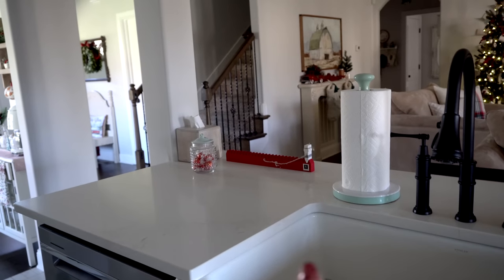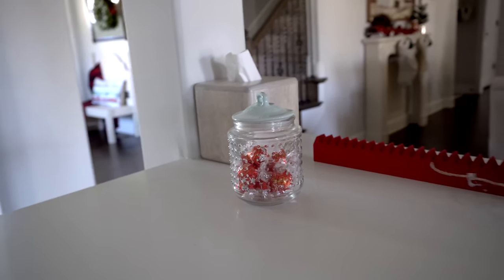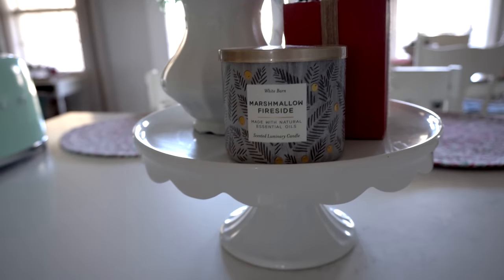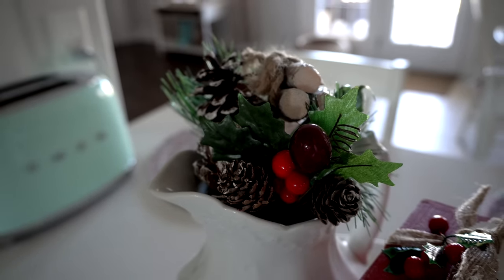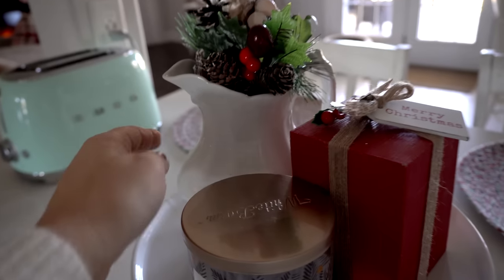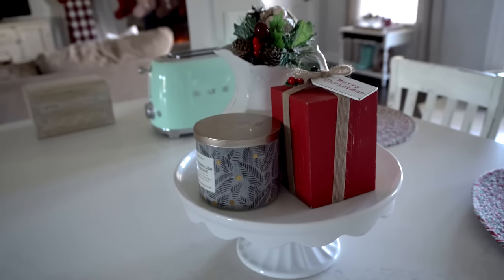Over here I got some little Lindor candies for my candy jar — I've already grabbed two out of there. I have a really hard time keeping my hands off chocolate, especially Lindor chocolate. Over here on my little cake stand I have my Marshmallow Fireside White Barn candle from Bath and Body Works — it is so yummy smelling. I threw a little bit of greenery in my ironstone pitcher from Hobby Lobby, and I found this super cute little wooden present that says 'Merry Christmas' on a tag, which I thought was a cute addition.